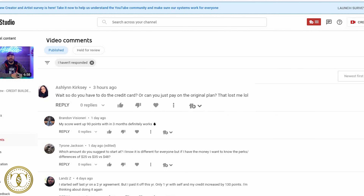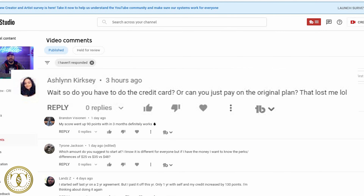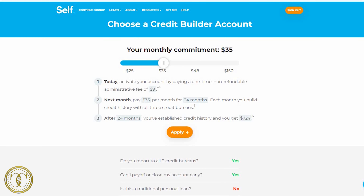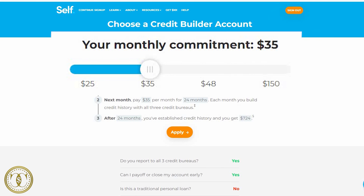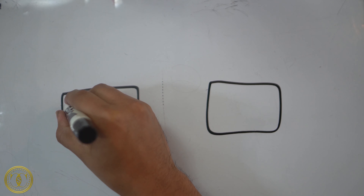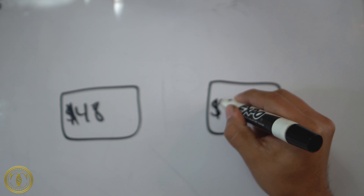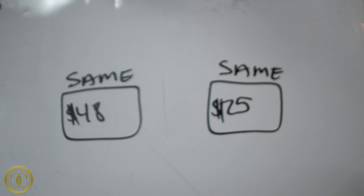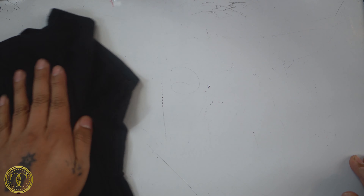The first question is: do you have to do the credit card, or can you just pay the original plan? When you go to self.inc, you'll see a prompt for your monthly commitment — $25, $35, $48, or $150. Someone also asked if going with a higher tier helps your credit more. No, it doesn't. If all you're trying to do is rebuild your credit, go with the lowest plan — the $25 option.